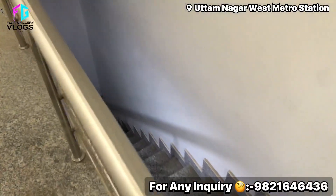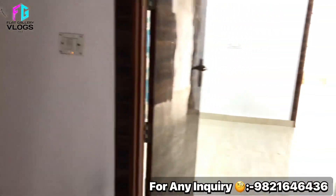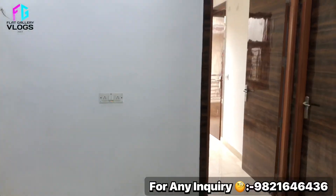Welcome back to another episode. Today we are going to be in Uttamnagar's very prime location. Uttamnagar's west metro station is only 500 meters distance.